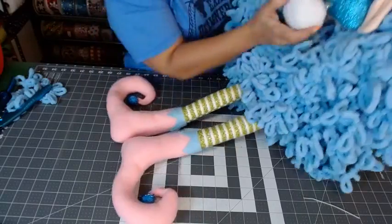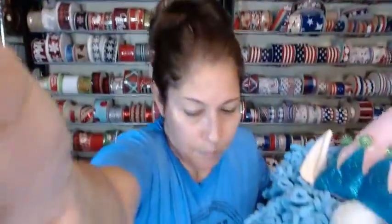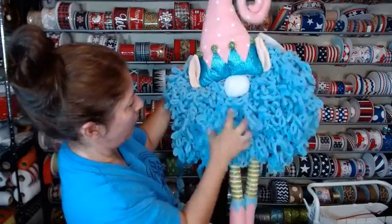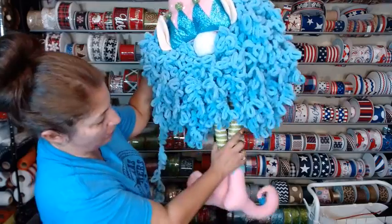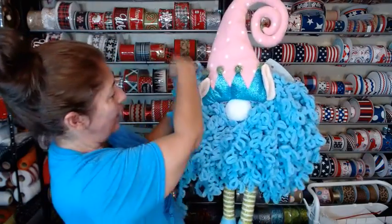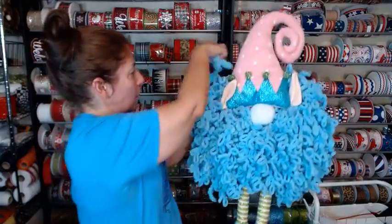Our nose will go right there. Look — I'm just going to fake making it look good right now.